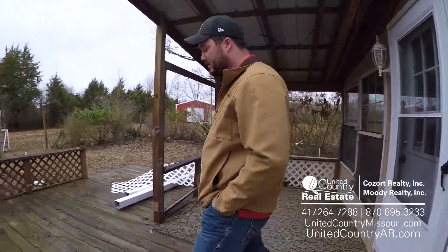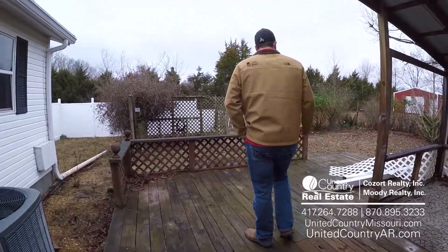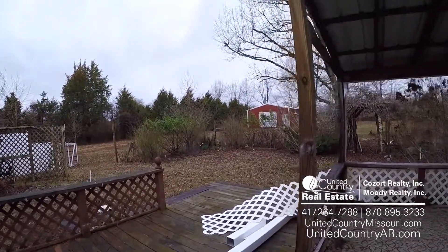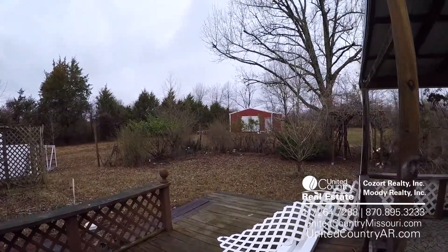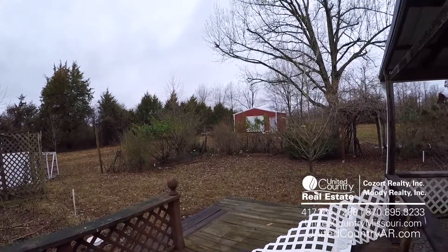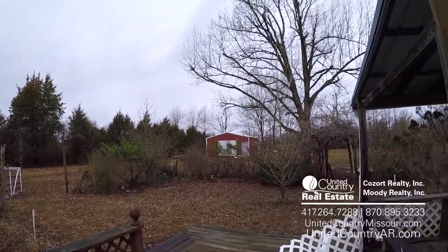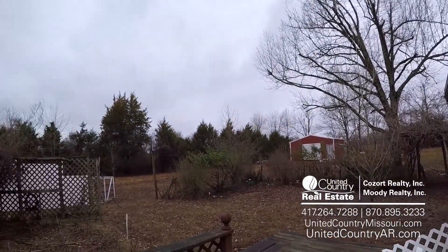Here we are on the back of the house on this big, nice back deck. Part of it's covered right here. Come around and see this big shed over here — it's got two big doors right there on the front of it. It is a gravel floor, but it's ready to rock and roll. Big, mature timber here in the yard and just a lot of nice landscaping.